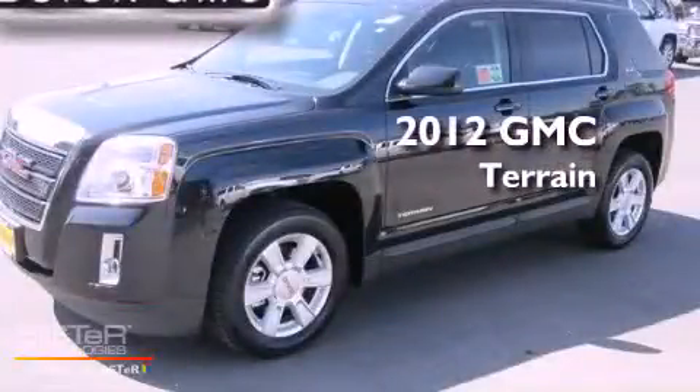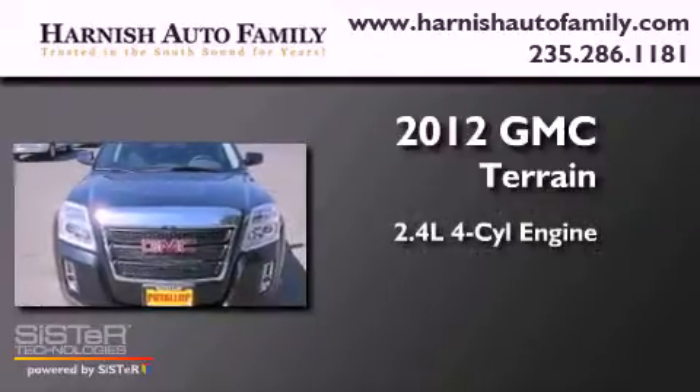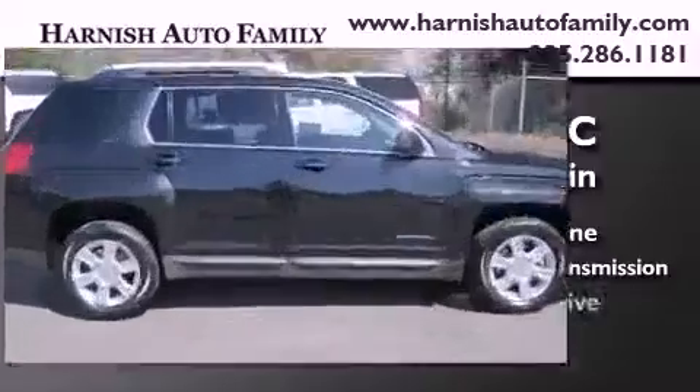This is a brand new 2012 GMC Terrain. It features a 2.4-liter four-cylinder engine, a six-speed automatic transmission, and four-wheel drive.